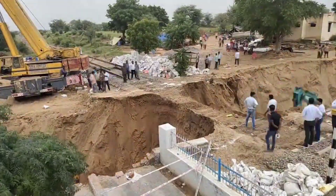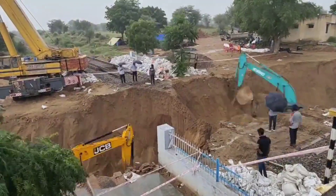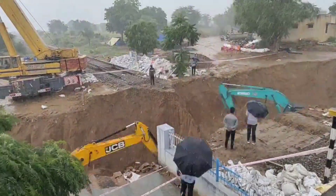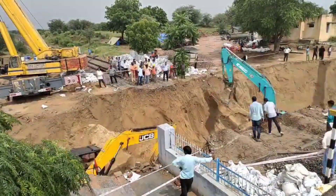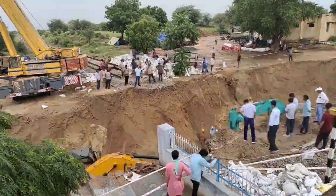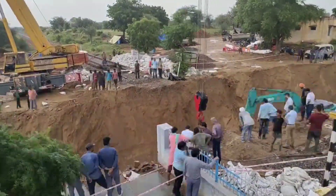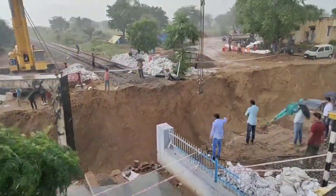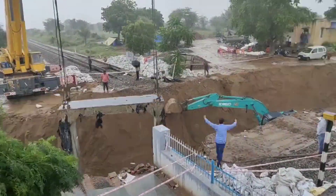The ambitious construction project of installing an underground drainage system beneath a railway station — specifically a road under bridge (RUB) in India — within a mere six-hour time frame stands as a testament to precision engineering and efficient execution. The endeavor commenced with meticulous planning, where engineers strategically coordinated every aspect of the construction process to minimize disruption to railway operations.